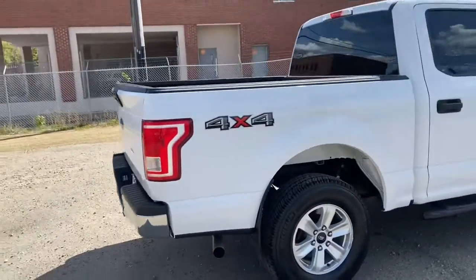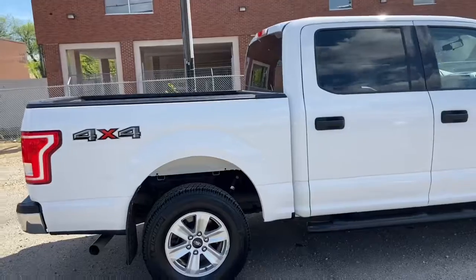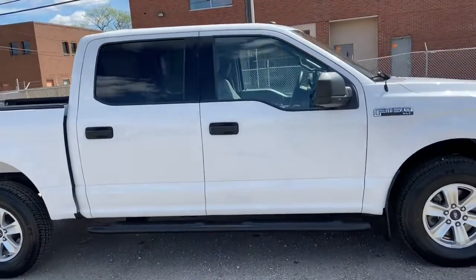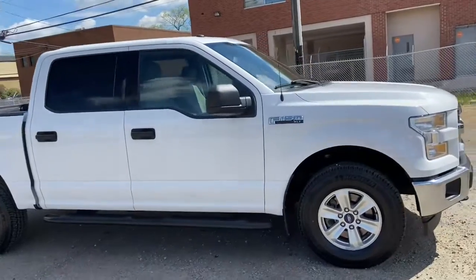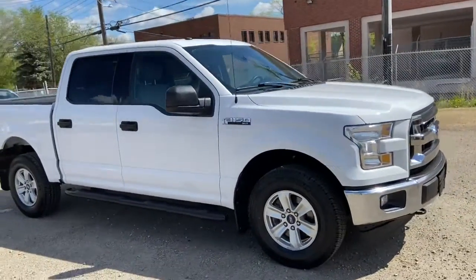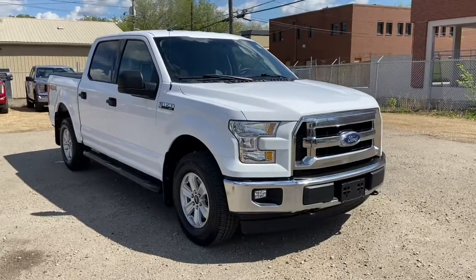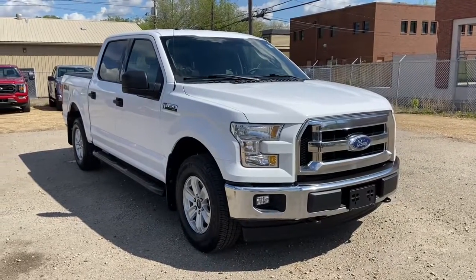Obviously not going to cover everything about this truck in the short video, so if you have any further questions please get in touch at waterlooford.com, or come stop by our dealership at 11420 107th Ave Northwest in Edmonton, Alberta. In the meantime, to stay up to date, make sure you like us on Facebook, follow us on Instagram and Twitter, and subscribe to our YouTube channel.